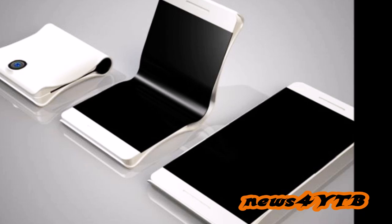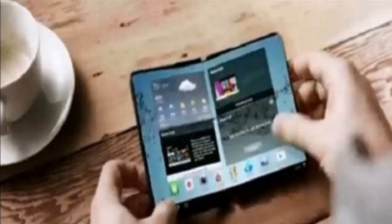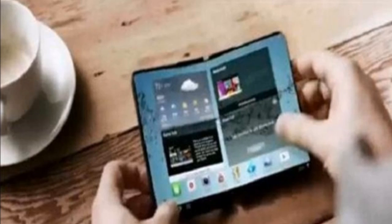What the heck is a SmartLUT? It's a smartphone with a folding screen that can turn into a tablet when you unfold it.